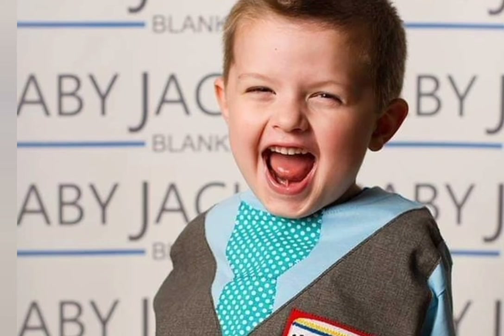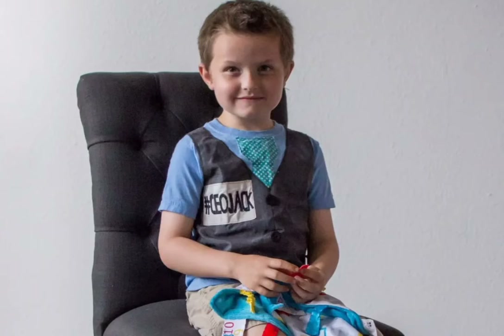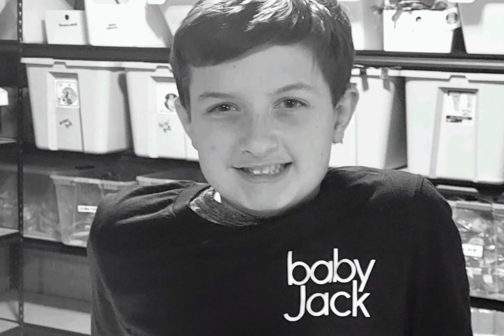Hi, D.E.R. Jack here of Baby Jack and Company. We make the learning lobby head blankets and toys.